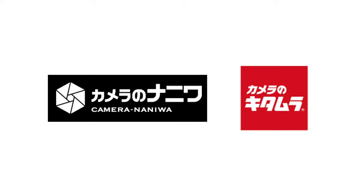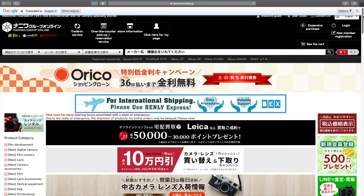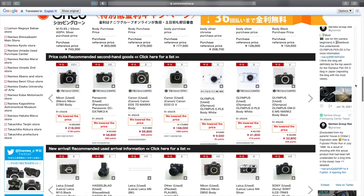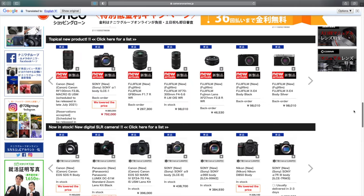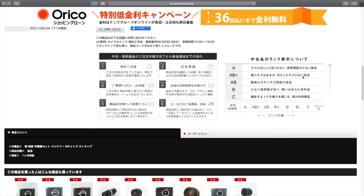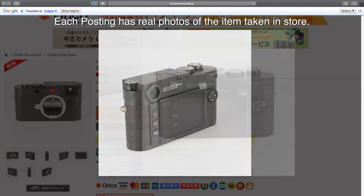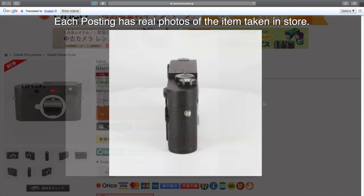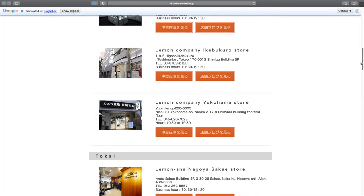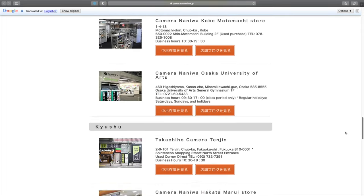Camera no Naniwa and Kitamura Camera — these two sell both new and used equipment but focus primarily on used gear. They have a great online presence with real-time stock information and can hold gear for you if you book it online or call, which is pretty cool. They have a strict grading system for used equipment that covers condition, accessories, what's included, box, etc., and that makes it really simple to pinpoint exactly what you want in the condition you want. And they also have stores all over the country in Kanto, Kansai, and Kyushu, which is great because it adds to the exploration factor I mentioned before.